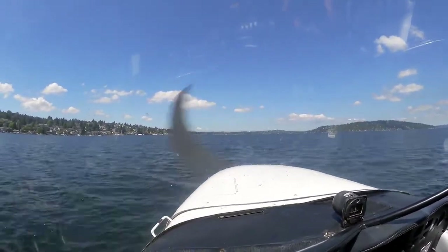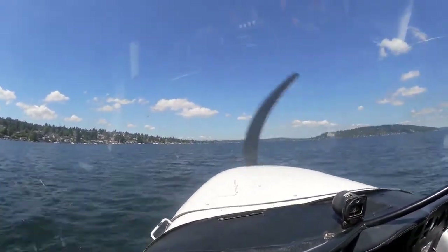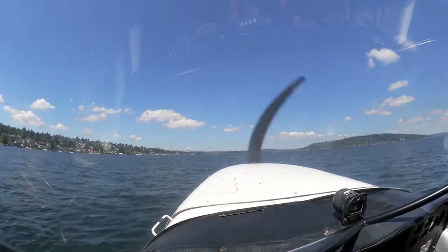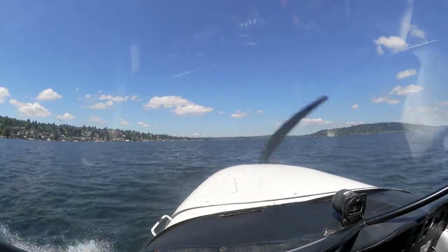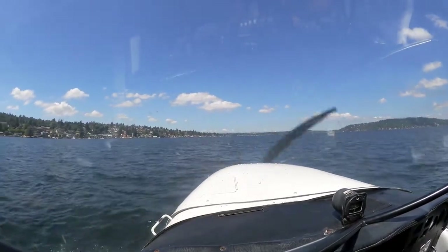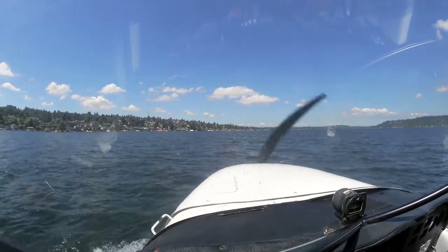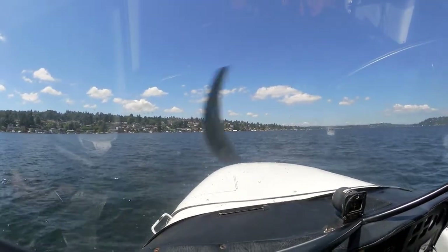Nice. Nice. Runway 34 clear to land. 34 clear to land. That's 4-Victor-Whiskey, number two, runway 34 clear to land. Water ready. We're at 4-Victor-Whiskey. That's 1-4-Romidale, traffic 2 o'clock, that'll move to 34, we'll go ahead and turn that way. Cessna off to your right. Nice. Nicely done.